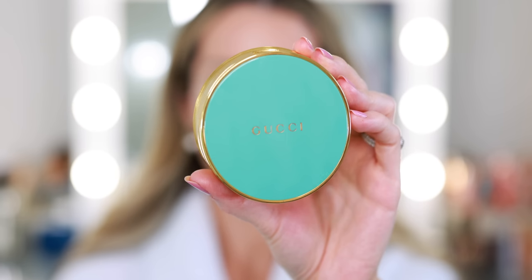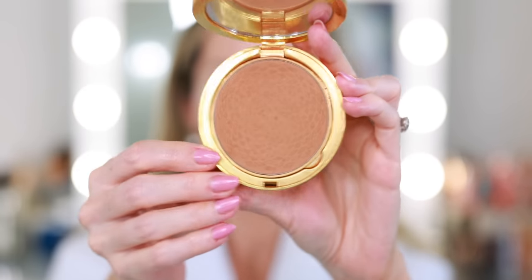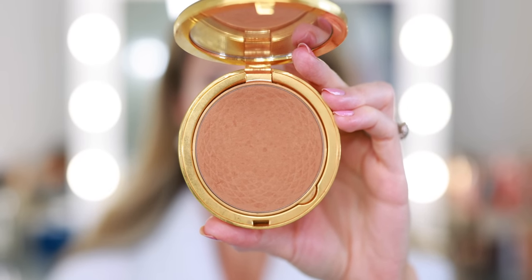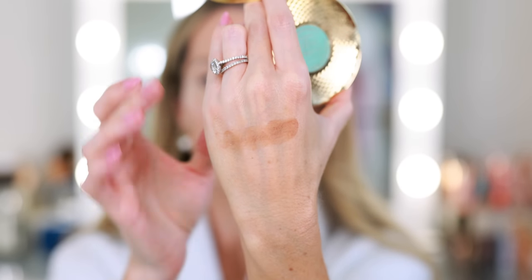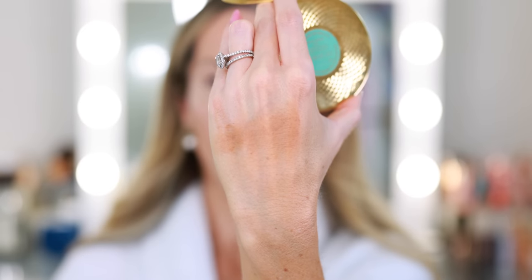The Armani Luminous Silk Concealer doesn't really crease and it's pretty light coverage — that would be a great summer option if you want something different. I pulled out three of my favorite bronzers to talk about today. Two of them are Chanel; the only non-Chanel option is the Gucci bronzer. I think it's a beautiful formula, a beautiful compact, the finish is really beautiful, and I really like the shade — I use shade Éclat Soleil number three. It's been one of my favorite bronzers since they released it.